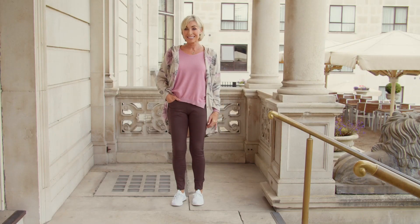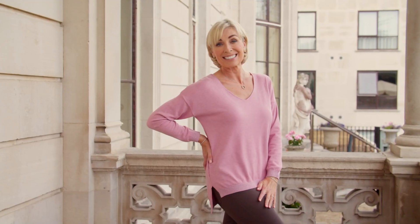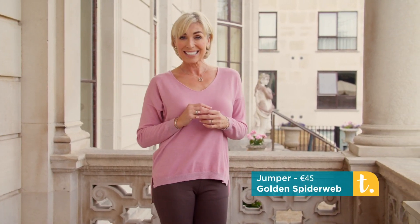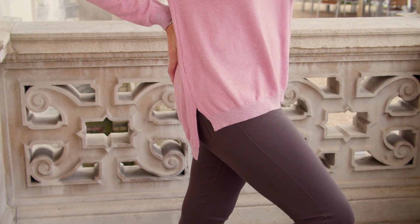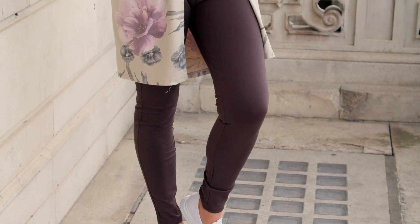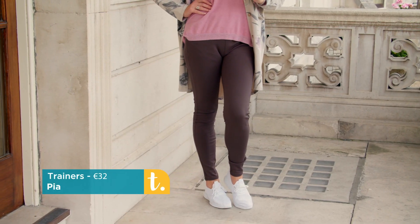We have it here with the Bridget top in pink — it's a beautiful soft fine knit that feels like cashmere, super soft against the skin. It has a V-scoop neckline, long sleeves, a dropped shoulder, and a longer length at the back. We complete the look with Golden Spiderweb signature jeans in dark khaki. Dark khaki and pink are two colours that are super flattering together and they just work so well.